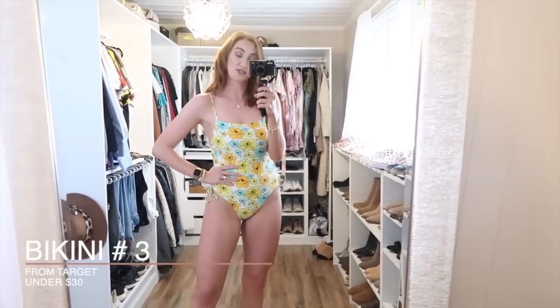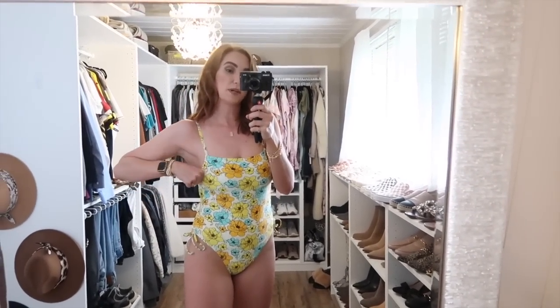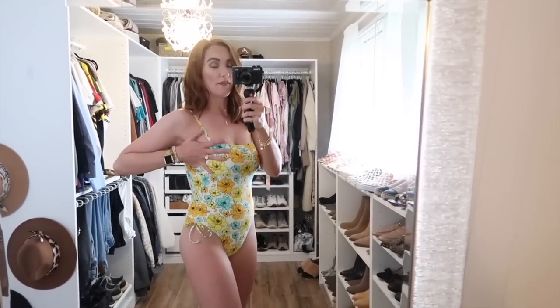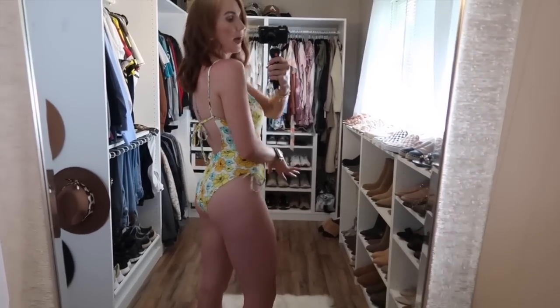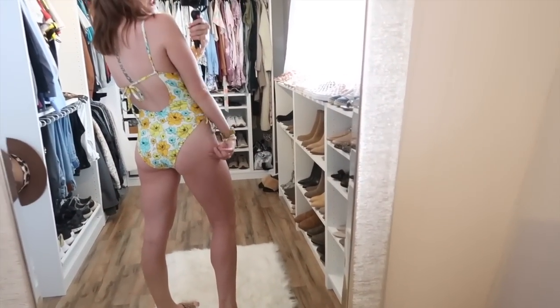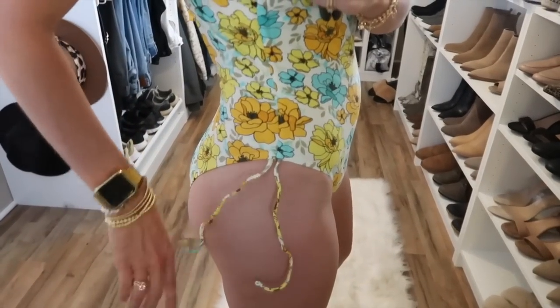Now moving on to Target. I wanted to throw in a one-piece for you gals who like one-pieces. I'm not crazy about this print on me — it was really cute online but it looks a little too kid-like on me. I bought this in a medium but I wish I'd gone up to a large, just because I want a tiny bit more coverage on the sides. The straps are completely adjustable — when you loosen this, the straps also loosen up. Since this is from the Wild Fable line, I recommend going up at least one size in everything from Wild Fable because it is a juniors line. The back is cute and a little bit cheeky, and the side ties unfortunately are not adjustable.